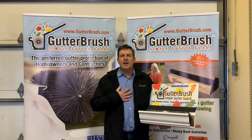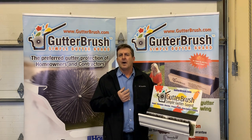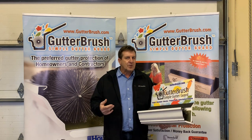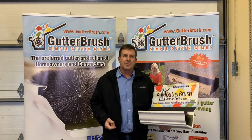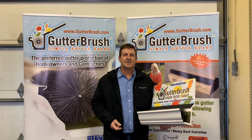Once again, we're here to help you and provide you with support and answer questions. In the end, if I've done my job, you're able to offer a low-priced way to keep your customers' gutters from clogging, and you can make some nice profits. Thanks very much.